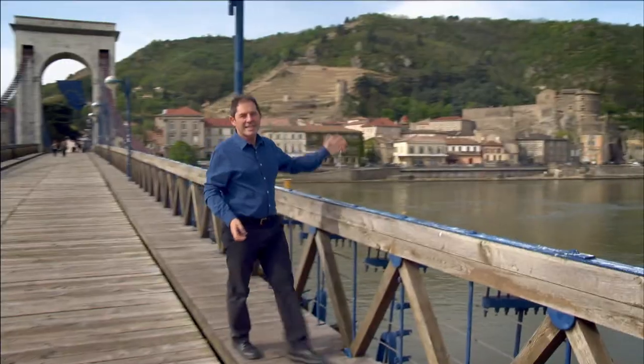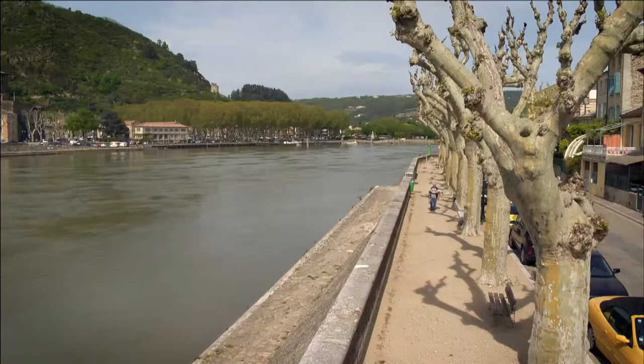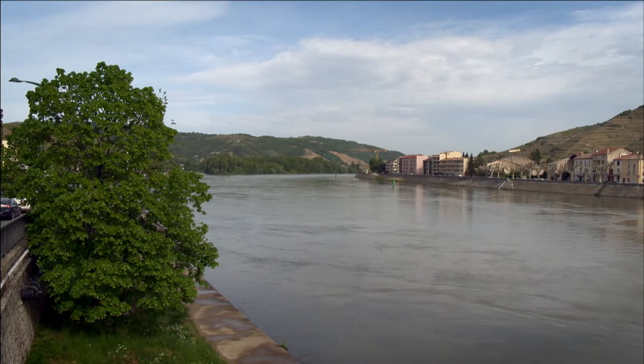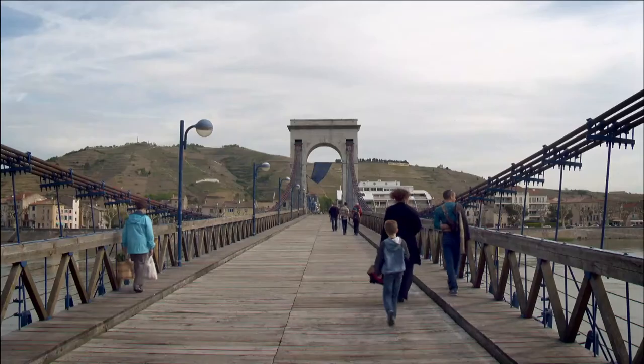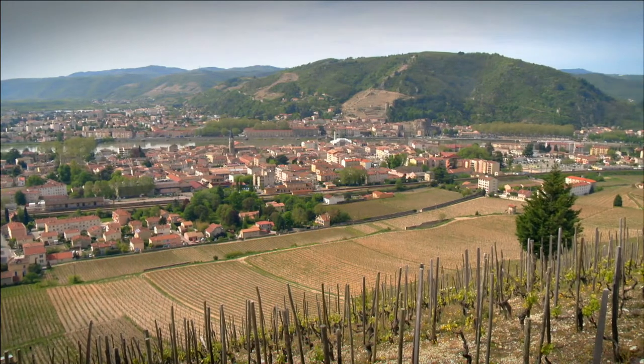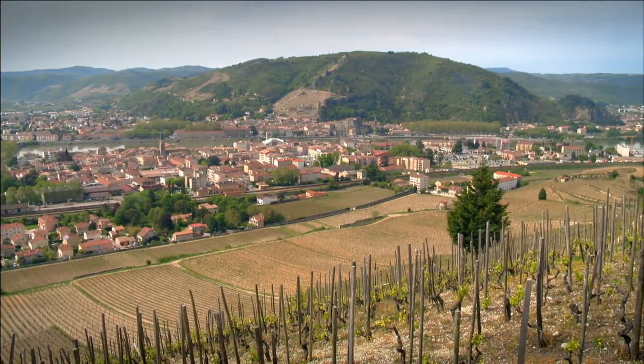This is the majestic Rhône Valley, a region of great gastronomic richness with a very pleasant climate. The Rhône is the second largest French river and flows rapidly under the attractive suspended bridge in between the two stunning vineyard towns of Tournon-sur-Rhône and Tain-l'Hermitage.